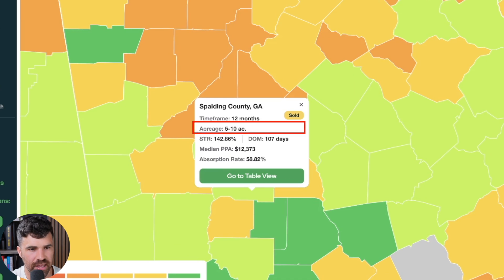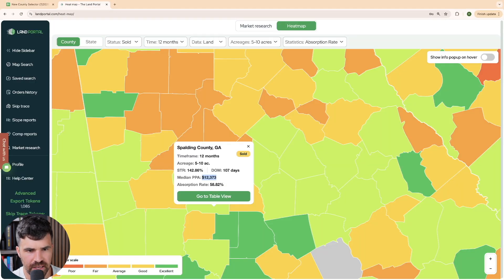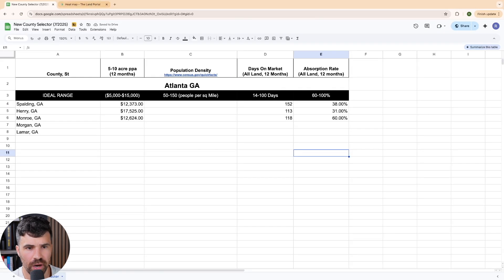Now Spalding County, Georgia. For median price per acre at five to ten acres, that's 12,373. Switching to all land data, the absorption rate is 37.8% — we'll call it 38 — and the days on market is 152. A lot of these counties aren't really fitting our data points too well.